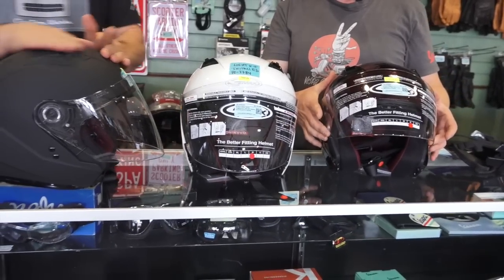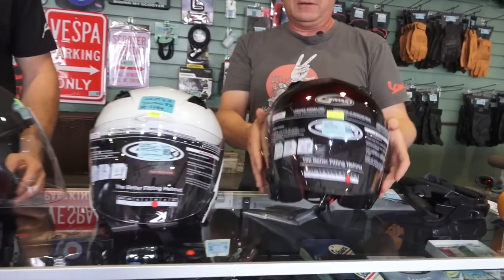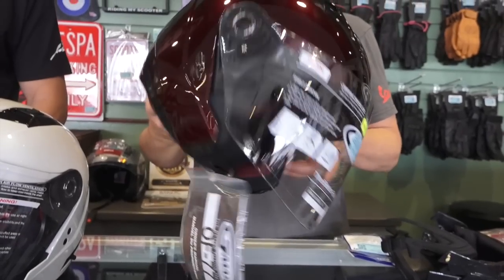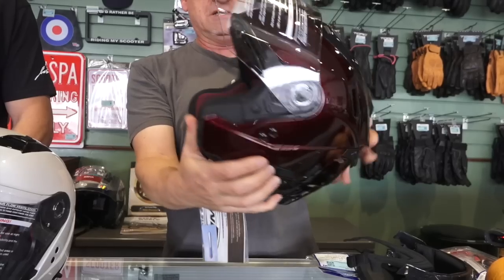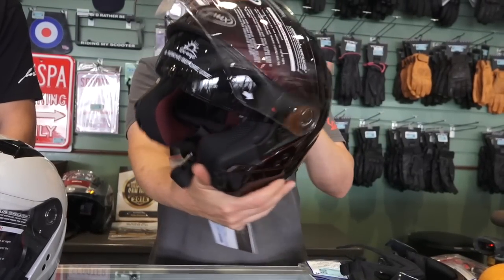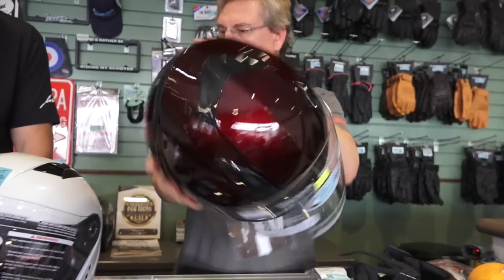Feature-wise, this is how they come standard with the visor, air vents up top, and air vents that come through the back as well. There's a clear visor, and there's also a smoked visor that comes down. This is basically how this helmet comes — very comfortable, very nice.